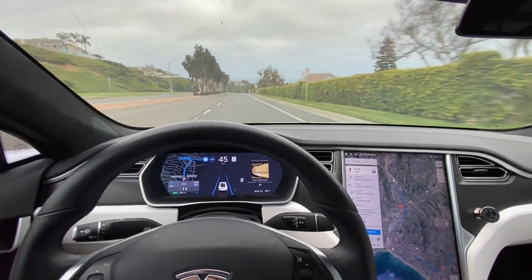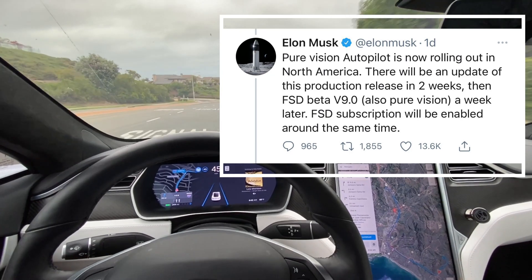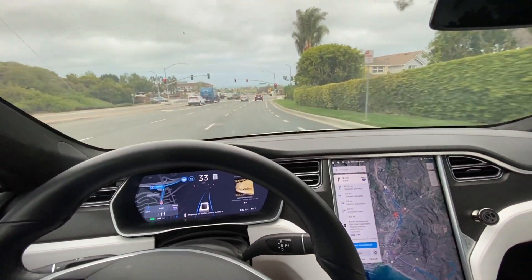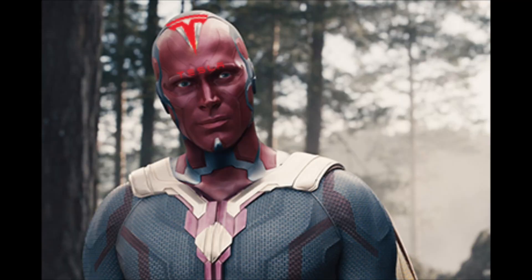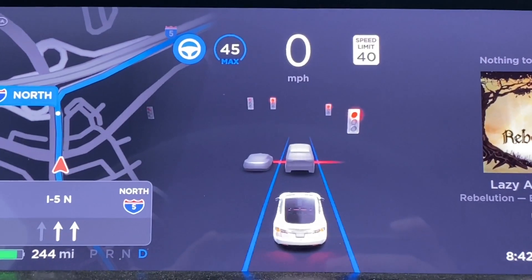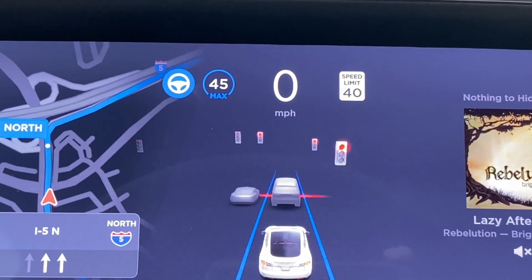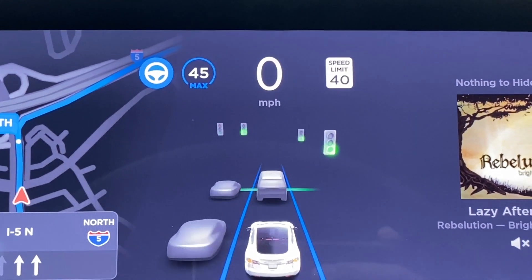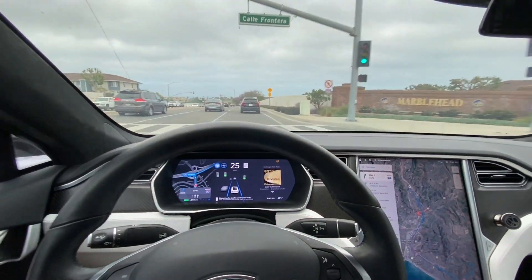Lane changes seem to be a bit smoother. According to Elon, this may be running the latest no-radar mode, but that's yet to be confirmed — comment down below if you know if 2021.4.18 is running with no radar, just pure Tesla Vision. The visuals on the visualization screen are really clean and smooth. The vehicles render really nicely, there's not a lot of jitteriness. The lights are super bright, everything seems more polished and complete from a rendering standpoint.